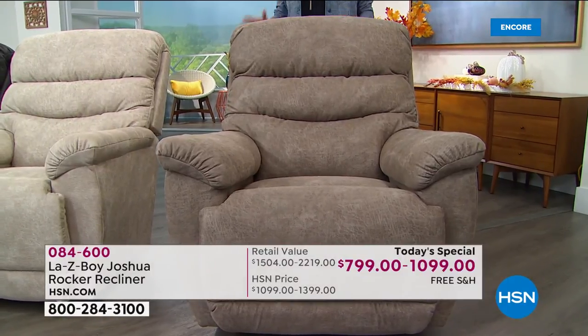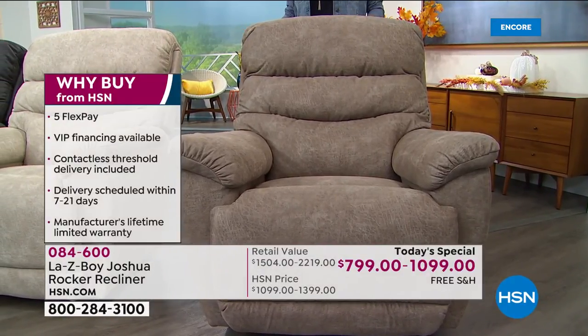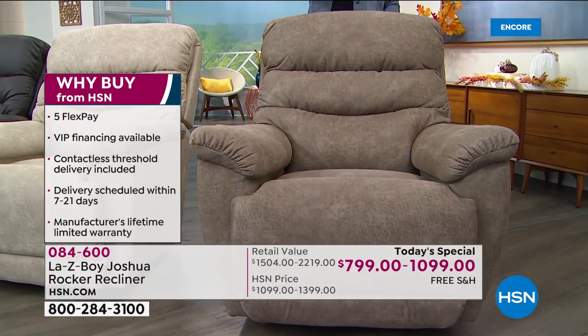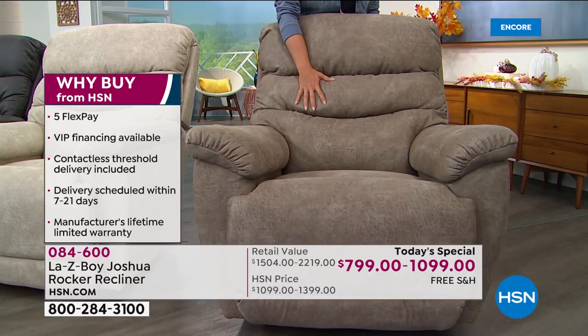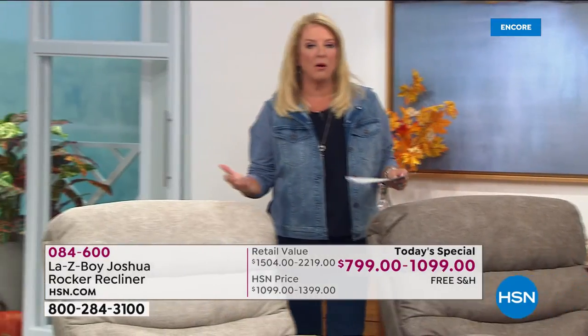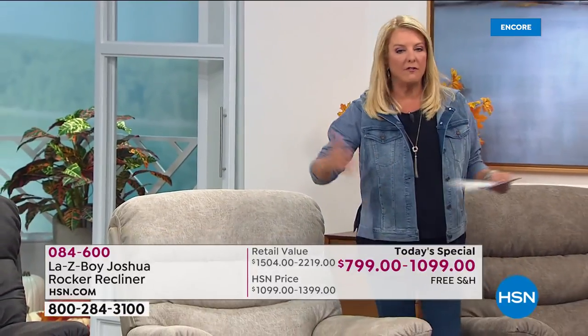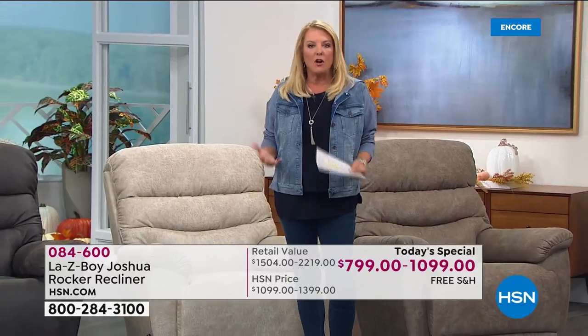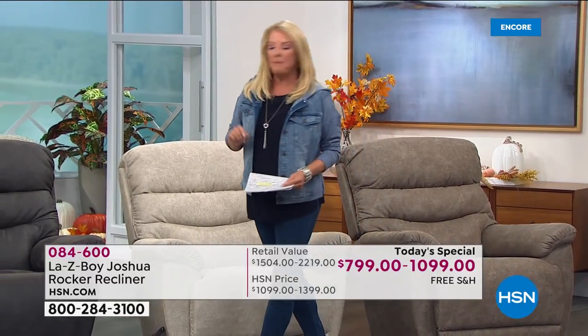Whether you want power or manual, both options are easy to operate with all the most-requested upgraded features you could find in a La-Z-Boy. You're getting them today at a fraction of the price. You can find La-Z-Boy everywhere — they're great — but you get it tonight because you want these massive savings. If you're going for a great recliner, you're going for La-Z-Boy.